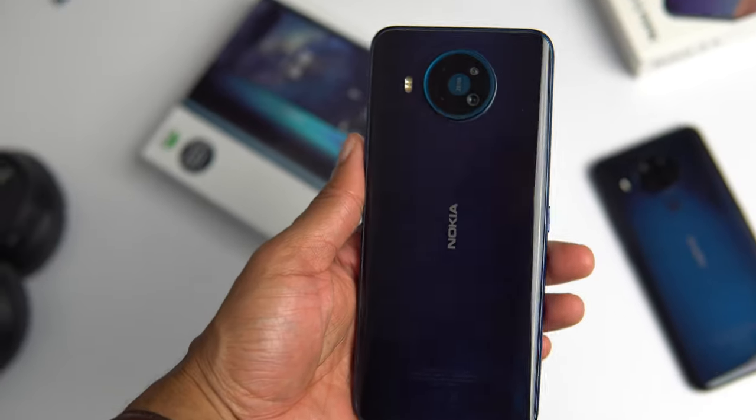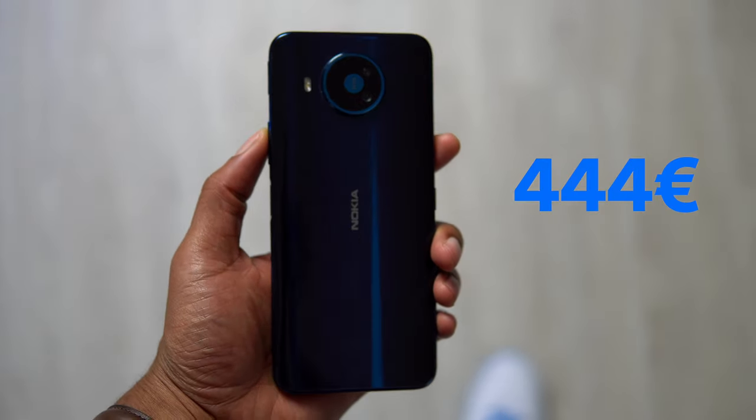In my opinion the Nokia 8.3 is a pretty great phone. It would have been nice to see a 90 hertz display, but everything else about the phone is pretty great. If you're looking for a phone with a big display and stock Android, you should definitely consider the Nokia 8.3 5G — especially right now because it only costs around 400 euros. Thanks for watching, a thumbs up would be appreciated, and I'll see you soon in the next video.